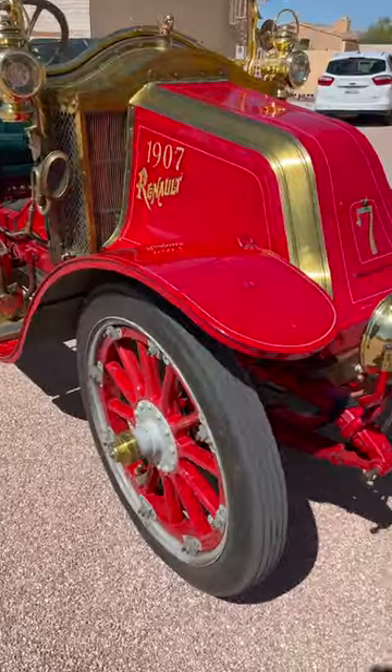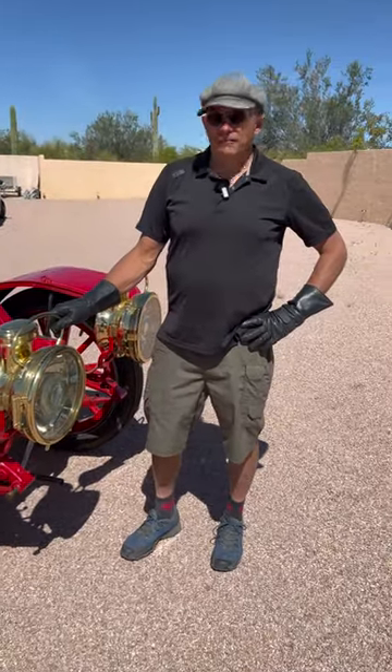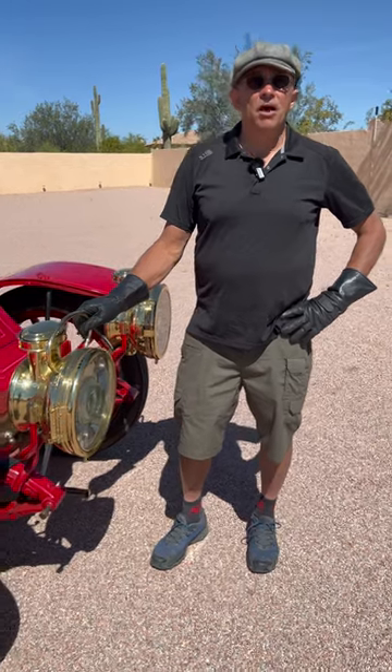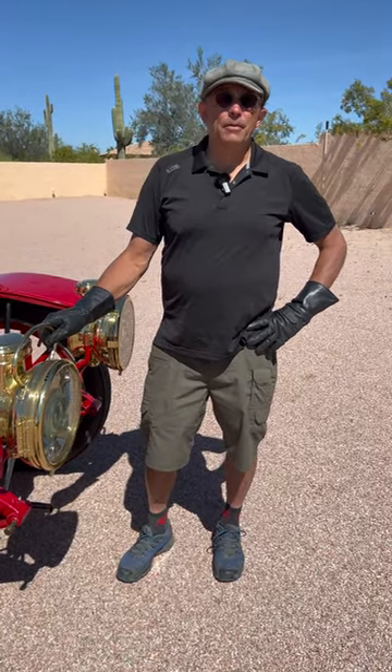After four or five minutes, these are brighter than any headlight on any modern car. The negative is you can't put it in the garage when you get back home at 10 o'clock at night, because it continues to make acetylene gas, which is very, very flammable.